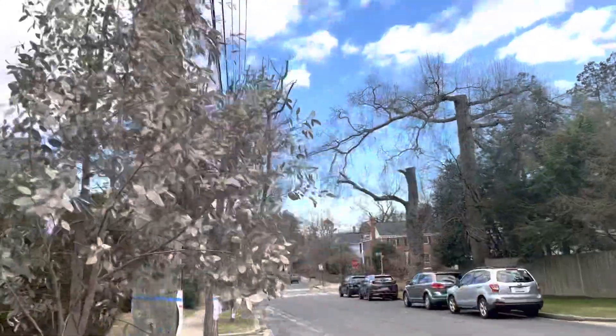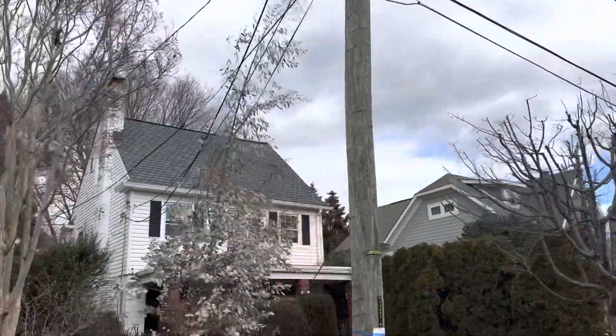Stay tuned. Take care, folks. Eucalyptus species here in Washington, D.C.